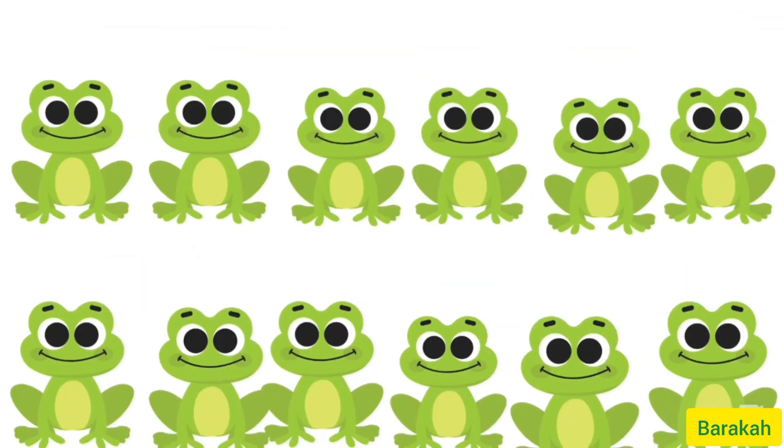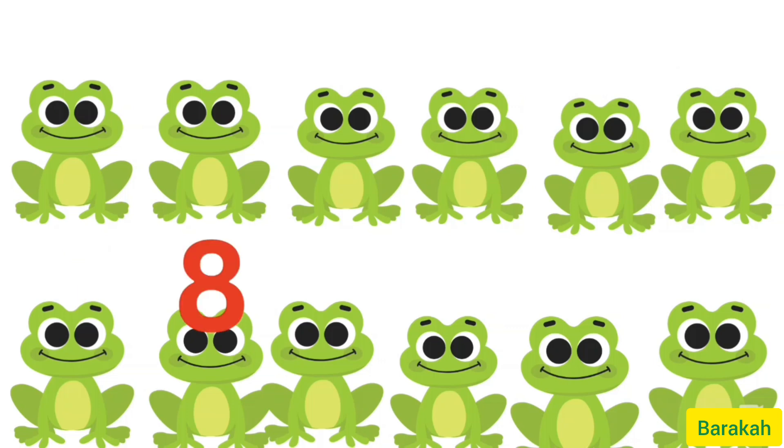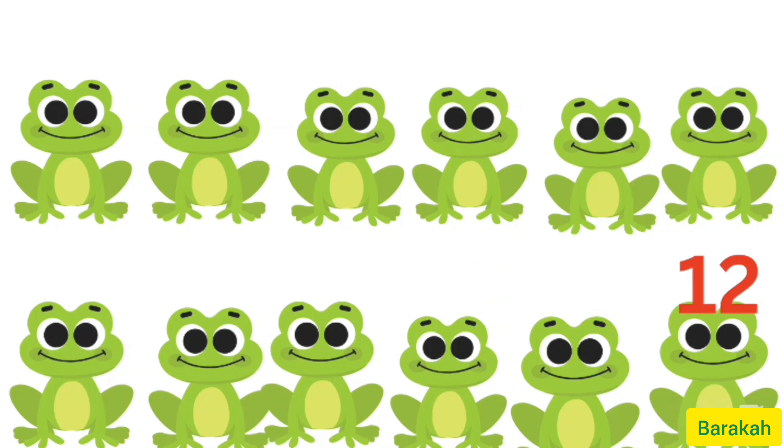Now we may count these little cute props. 1, 2, 3, 4, 5, 6, 7, 8, 9, 10, 11, 12. Oh, these are not number 15. Well then, little juniors, now you all know number 15.